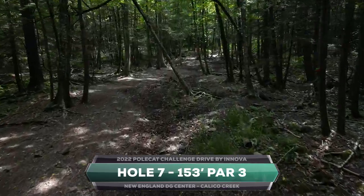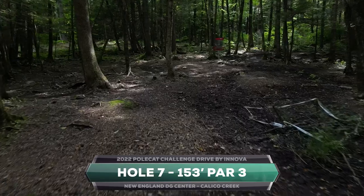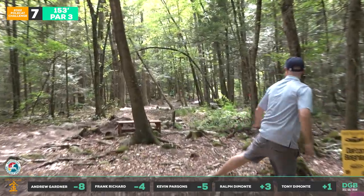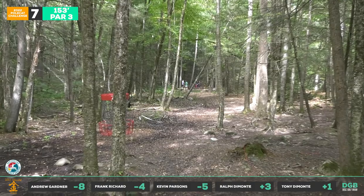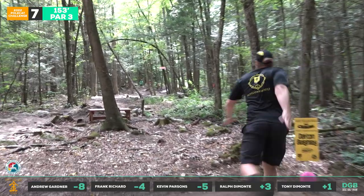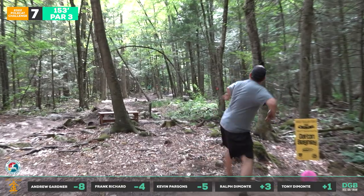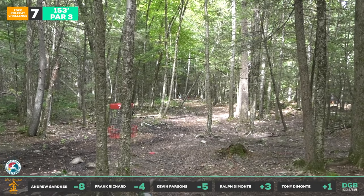Hole seven, 153 feet — on paper looks so easy, but with a Polecat there's this tree shaped like a no-smoking sign going right through the middle, a semi-circle with a slash mark. You've got to hit a tight little gap — it's a really fun, technical hole. You can throw this straight turnover shot here. A lot of these guys might opt for a forehand off the tee, but those trees certainly come into play. You can sneak one up there but it has to be executed.